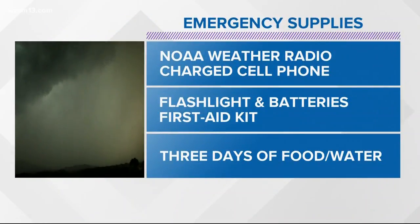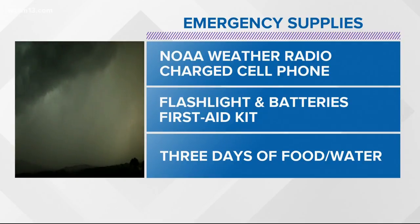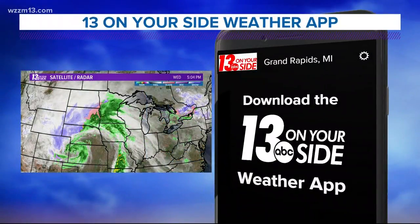Supplies that you need to grab: have your NOAA weather radio with batteries installed, charge your cell phone ahead of time, have a flashlight and batteries, a first aid kit readily available, and prepare to have three days of food and water in the event that we do have severe weather striking.